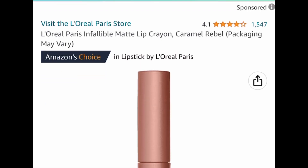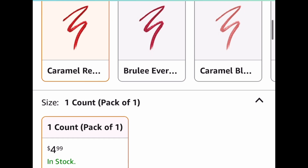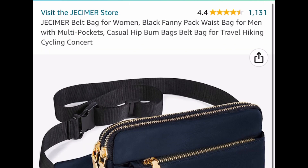Next one here is a price drop on this L'Oreal Paris matte lip crayon — you can go ahead and see if other shades are price dropped as well. This has great reviews and it's only $4.99.